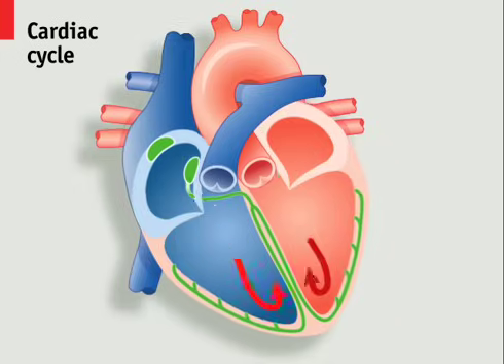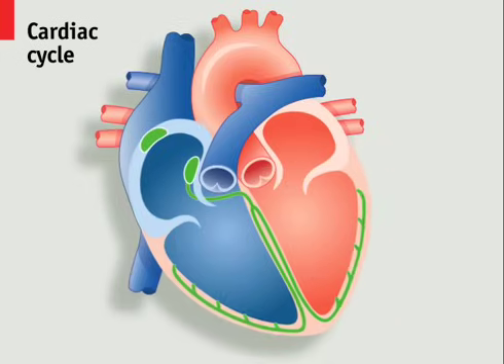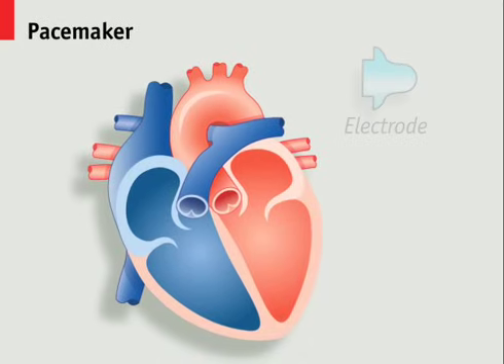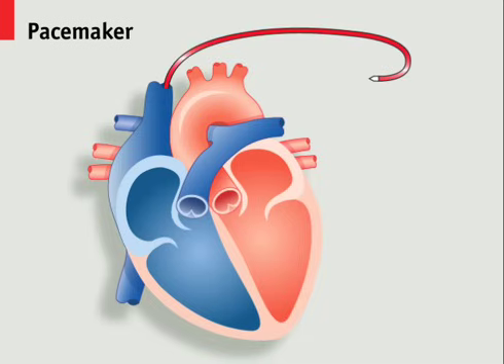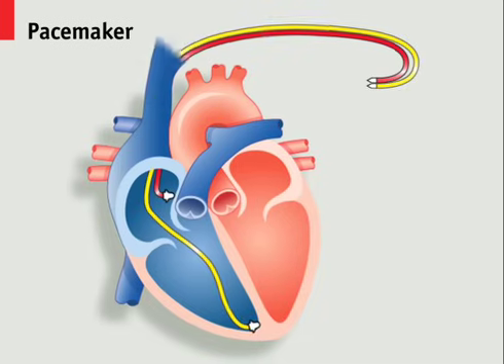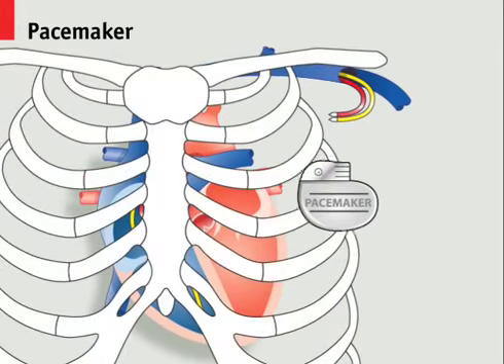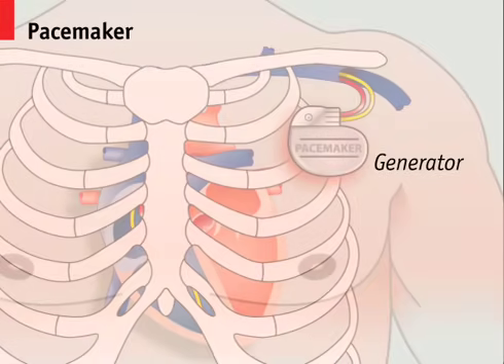When the sinoatrial node fails to function correctly, an artificial pacemaker can be fitted to help regulate the heartbeat with small, evenly timed electric shocks. This involves implanting electrodes into one or more of the heart's chambers by inserting leads into a vein near the collarbone and implanting a device called the generator just under the skin.